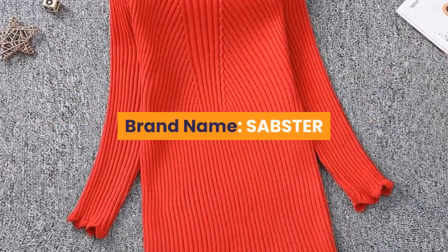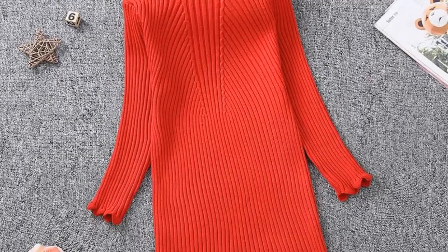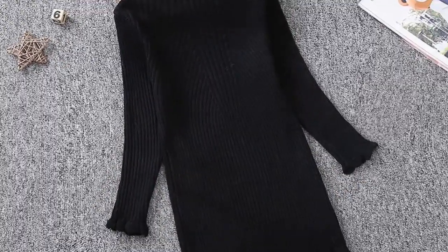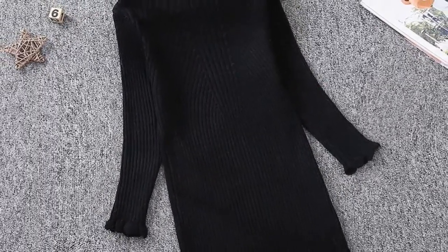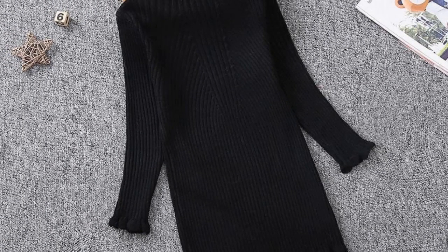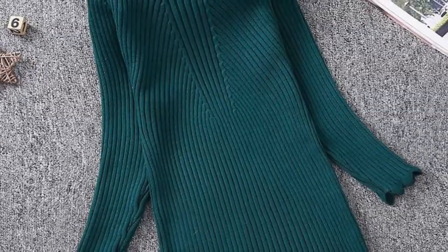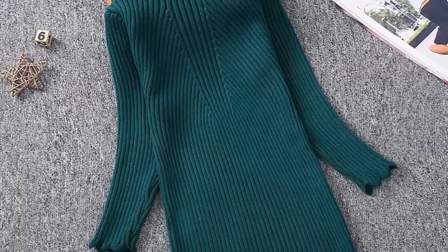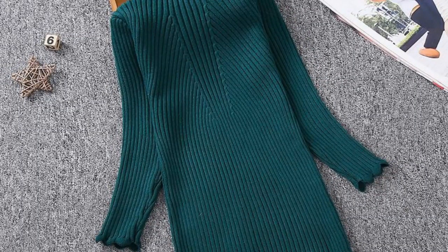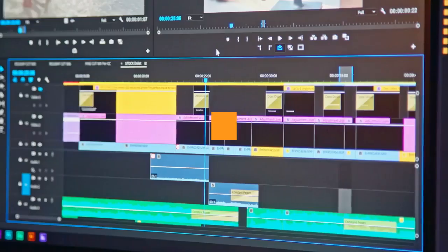Number 1: Brand Name – SABSTER. Materials – Spandex, Cotton, and Acrylic. Dresses Length – Knee Length. Collar – Turtleneck. Gender – Girls. Sleeve Style – Puff Sleeve. Sleeve Length – Full. Style – Casual. Fit – Fits Smaller Than Usual, please check this store's sizing info. Built-in Bra – No. Decoration – Draped. Model Number – Girls Sweater Dress. Pattern Type – Solid. Department Name – Children. Silhouette – Straight. For more information, product link in the description box. Thank you for watching this video.